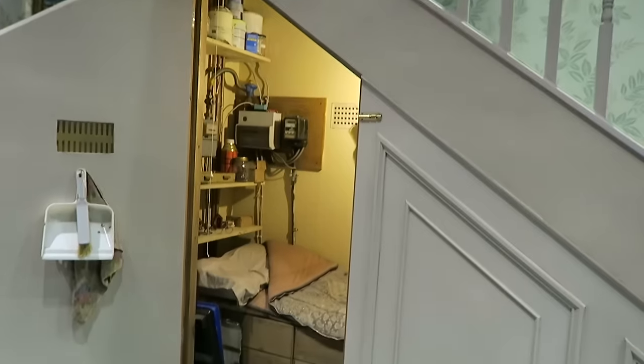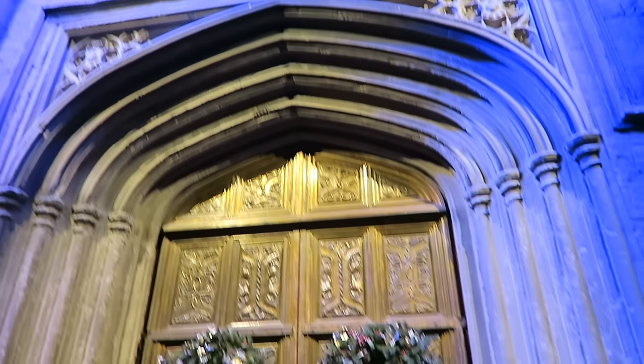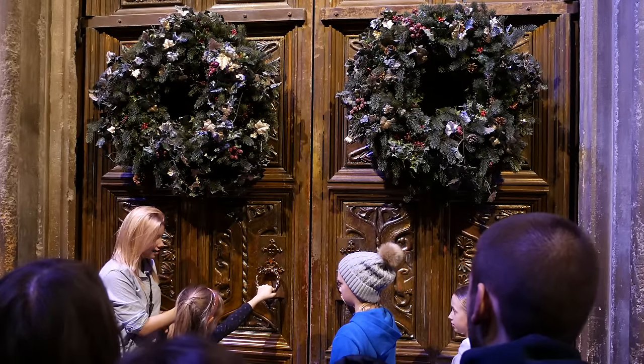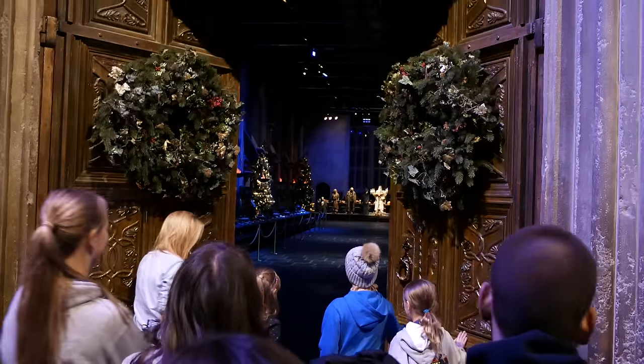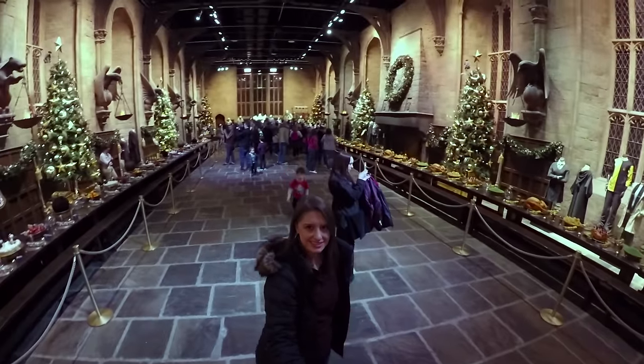We are about to go into the tour and we're passing the cupboard under the stairs. We are inside the Great Hall!